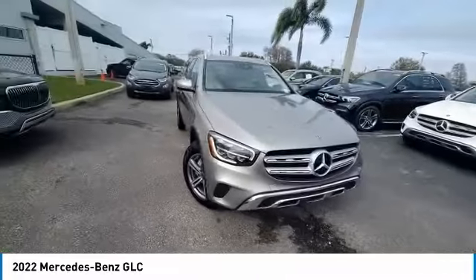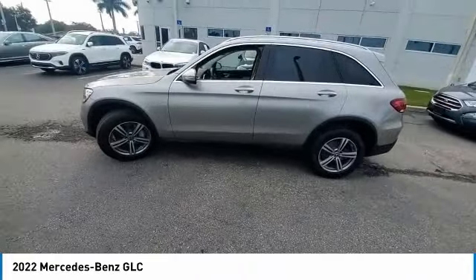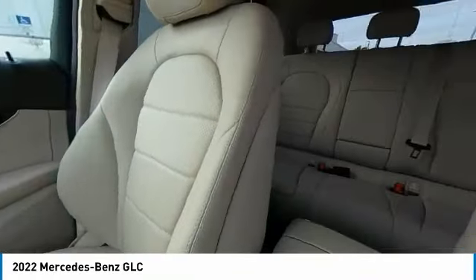Here are some of this vehicle's great options: rain-sensing wipers, panoramic roof, sunroof, heated mirrors, electronic stability control, alloy wheels, wheel locks, rear spoiler, remote engine start, and power liftgate.